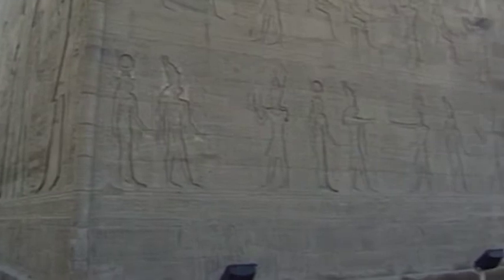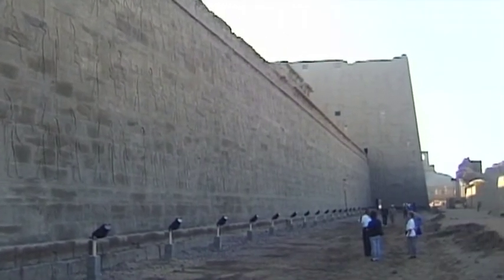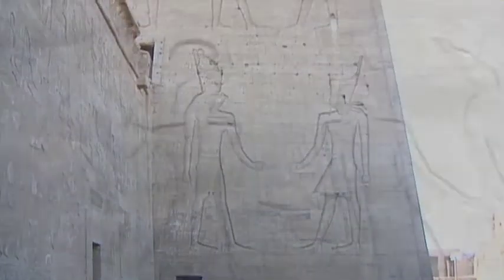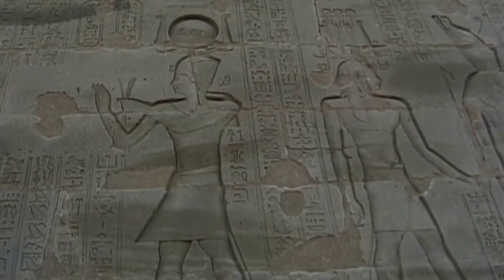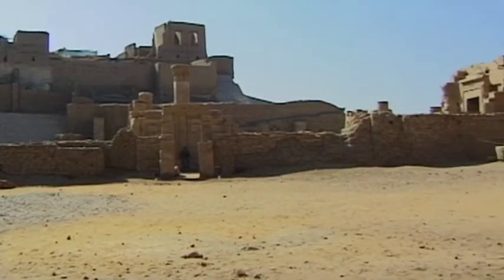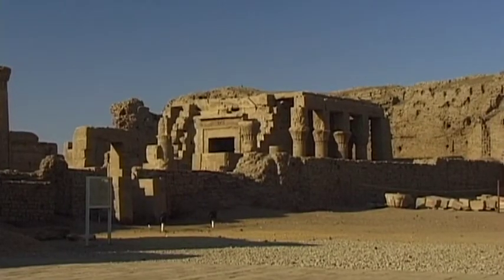The mighty walls of this magnificent pylon protect the interior of the beautiful temple of Edfu in the legendary land of the pharaohs. This holy place, constructed in traditional ancient Egyptian design, is one of the country's most well-preserved ancient monuments. It was built by the Ptolemies between 237 and 57 BC.